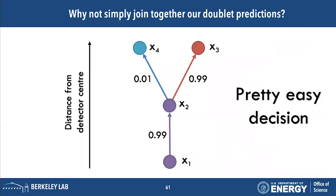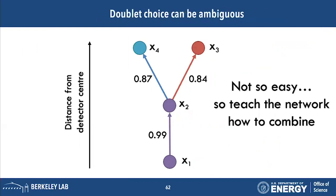The question is how do we then make tracks out of those doublets? One approach is to simply walk along the graph and choose doublet to doublet. Most of the time it can be an easy decision — if you're walking along one edge and hit a choice between 0.01 and 0.99 confidence, you choose 0.99. But it's not always obvious, and sometimes it can be ambiguous. Since those scores were learned by the GNN, why not teach the GNN how to walk through the graph?